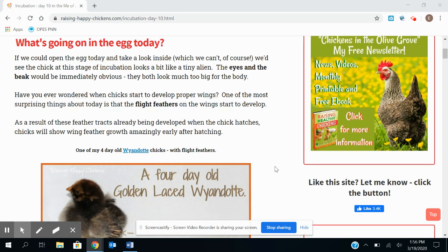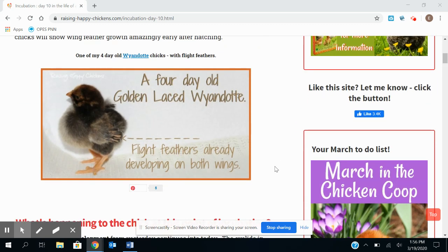One cool thing that they're starting to develop now is what they call the flight feathers. So even when they first come out of the eggs, if you look at them, they have all this down on their bodies. But you can kind of see their flight feathers, which are already on both of their wings. And as you can see, this chick is only like four days old. So even when they're really, really little, you can see their flight feathers.